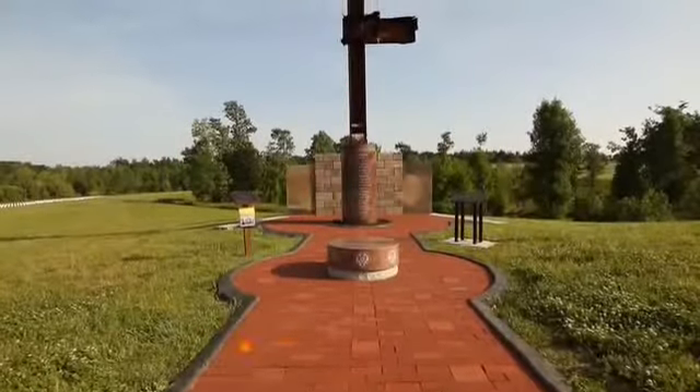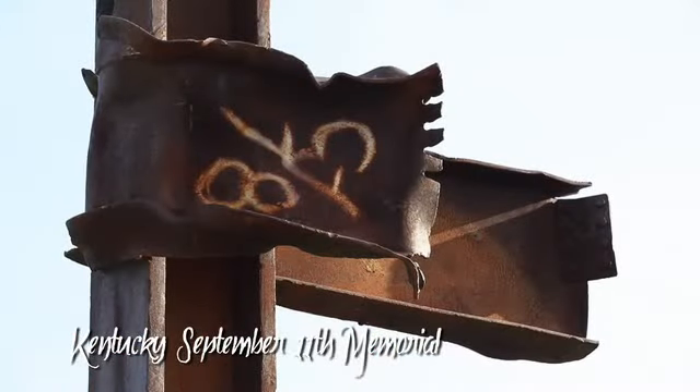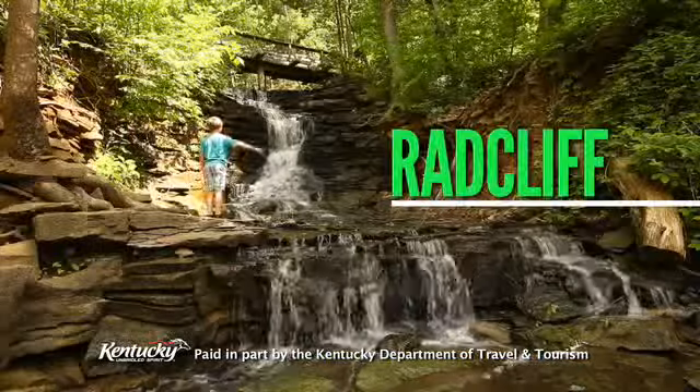And visit the Kentucky September 11th Memorial located in the Kentucky Veterans Cemetery in Radcliffe. So much to see and so much to do — Radcliffe, Fort Knox.